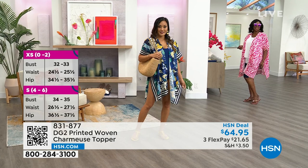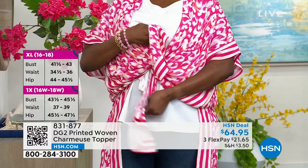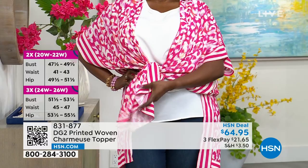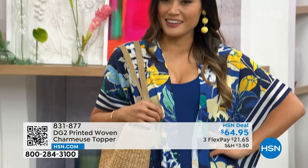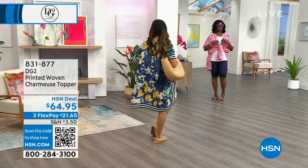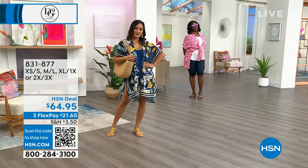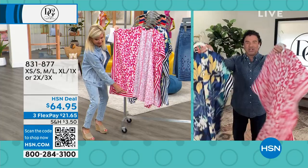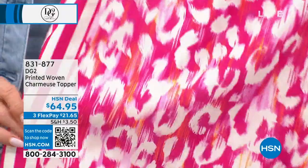Many customers asked for more ruana styles, so we made something long, dramatic, and expensive-looking. You can take the two front panels and tie them in a knot to create a cute little top, wear it as a shrug or shawl, wrap it with a belt, or take it on vacation over a bathing suit. We put a beautiful border of stripes that match the print colors, making it look ten times more elevated and really special.